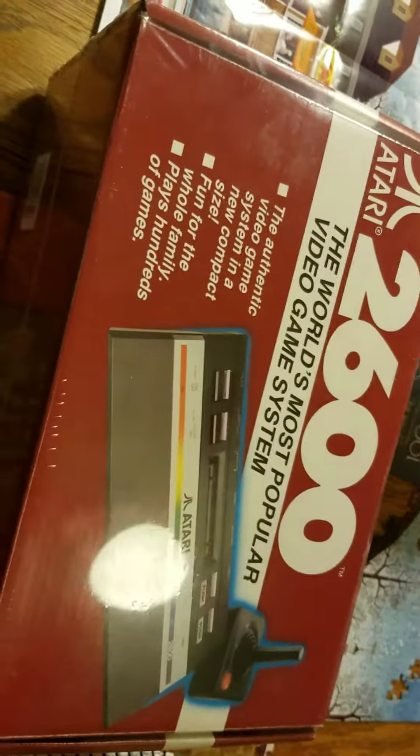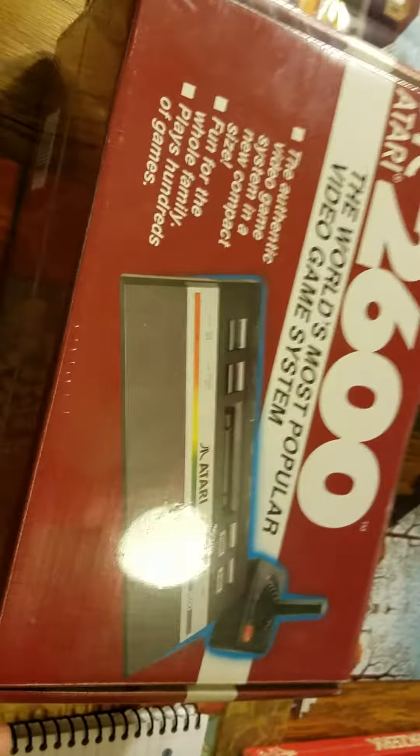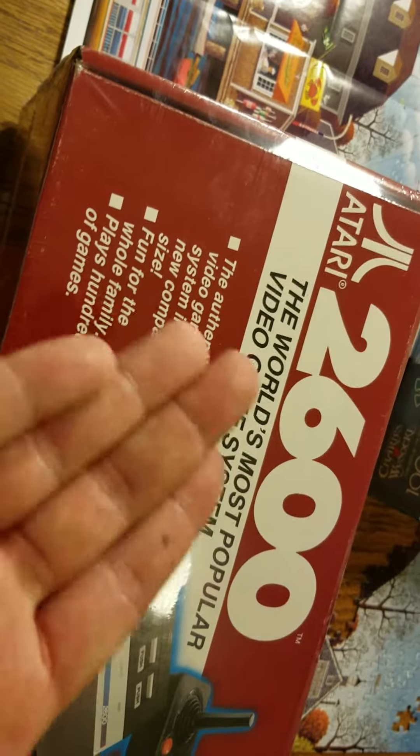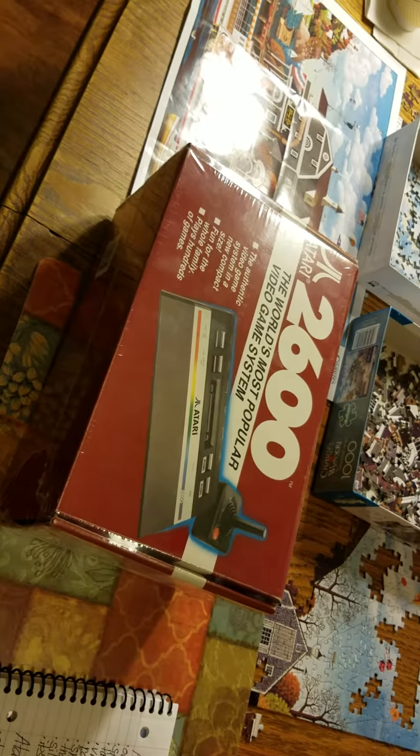The slogan for the console includes the phrase 'New Compact Size.' It's said on the box that there are games, but we don't know if they're any good. This is the Atari 2600 Jr. console, and I hope to open it — I'll see you then.